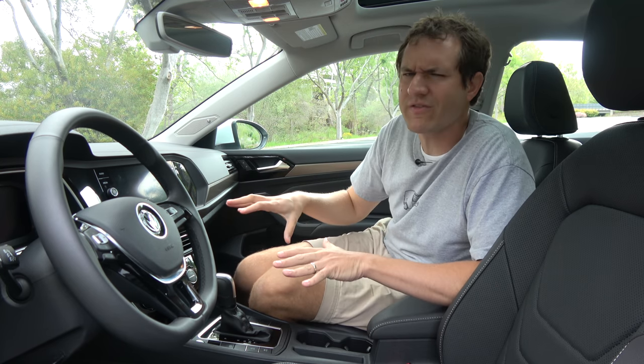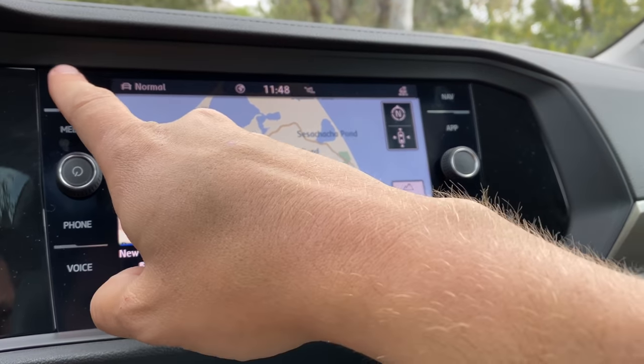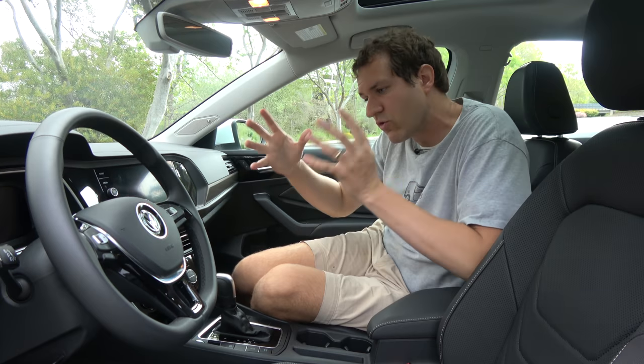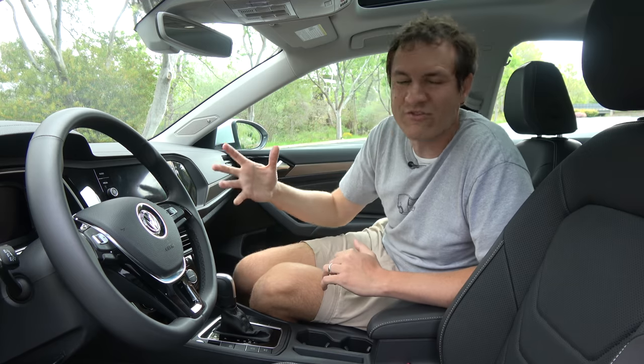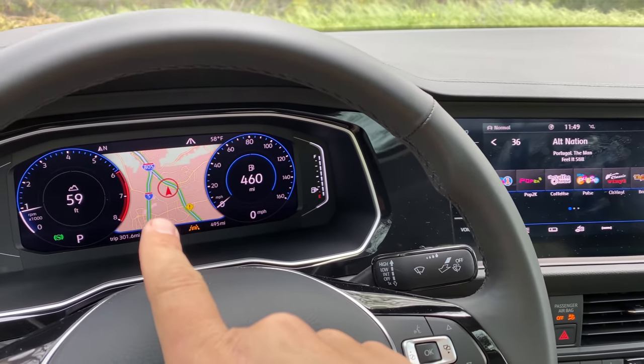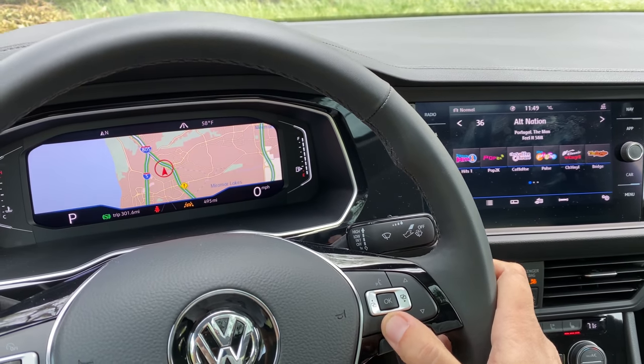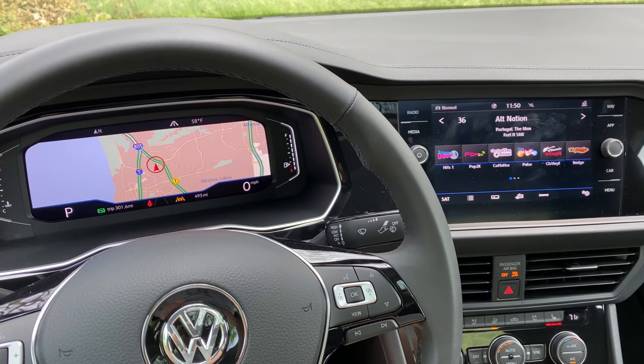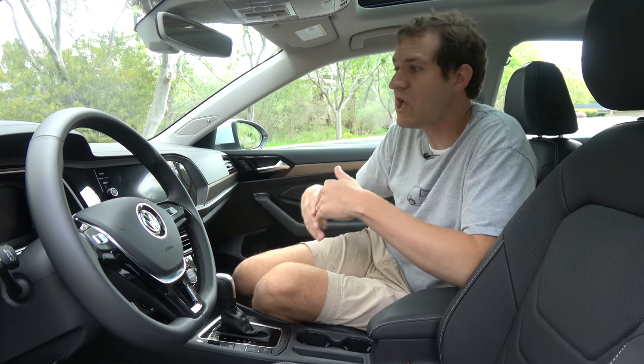Speaking of the infotainment system, when I first got in this car I was initially surprised that the screen would only allow you to do one thing at a time. So if you have navigation on but want to change the radio station, you have to close your navigation directions, go to the radio tab, change the station, then go back to navigation. Most cars offer a split screen. But then I discovered you can put your navigation map in the gauge cluster screen, and you can make it huge. So you basically have a full-size gauge cluster screen map and whatever you want on the infotainment screen — actually better than a split screen because both screens are huge.